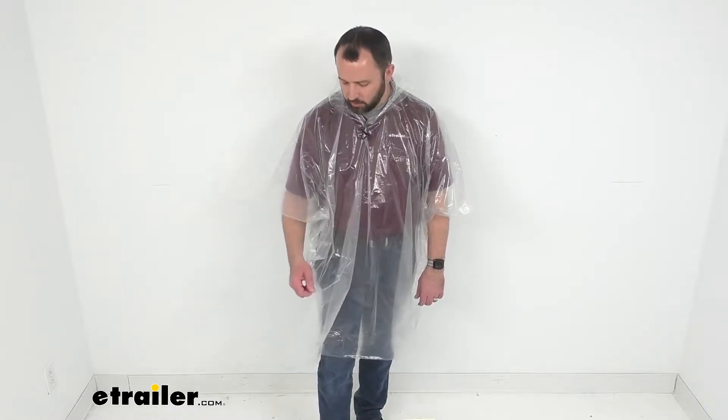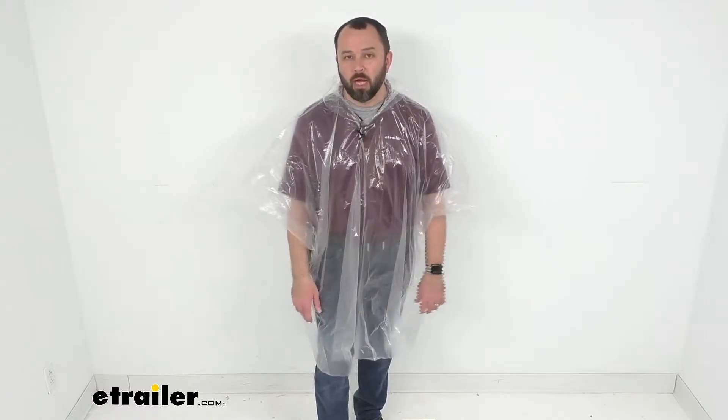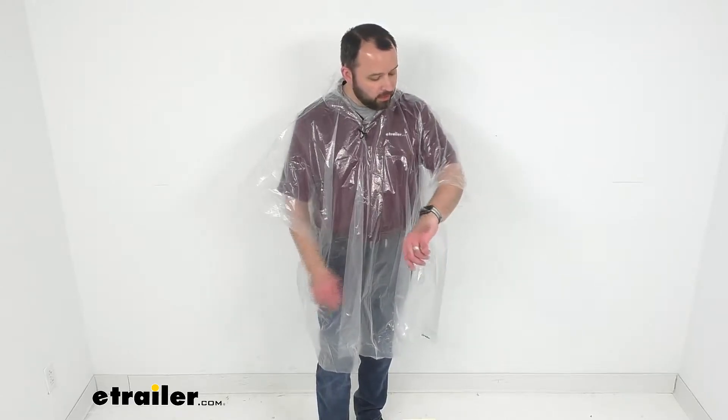Ponchos very similar to this one have come in handy for me personally a few times in the past. Once on a backpacking trip I got caught in a rainstorm and I was able to pull this out rather quickly — not only did it keep me dry but it also kept my backpack dry, so when I arrived at my destination both I and my gear were dry. A really good reason to have one of these easily accessible, especially when you're outdoors for a good length of time.